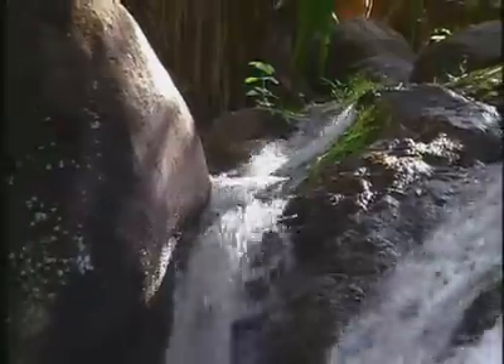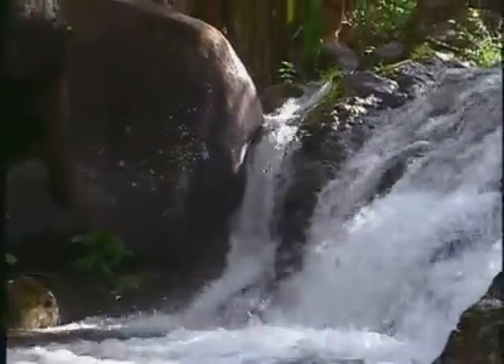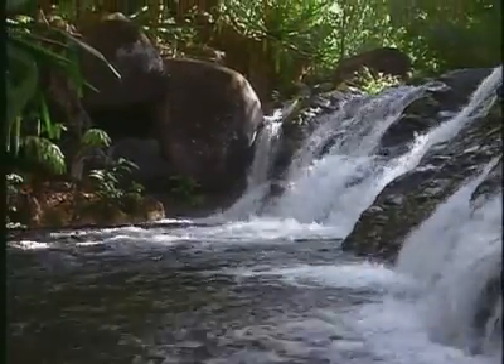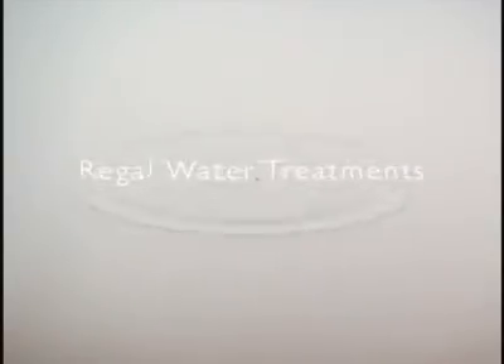From your tap, for drinking and bathing, for agriculture, food processing, recreation and industry. Clean water, pure and simple. Regal products.